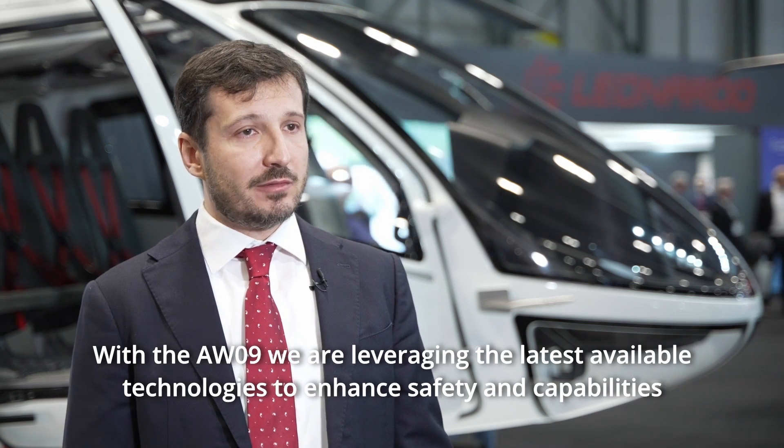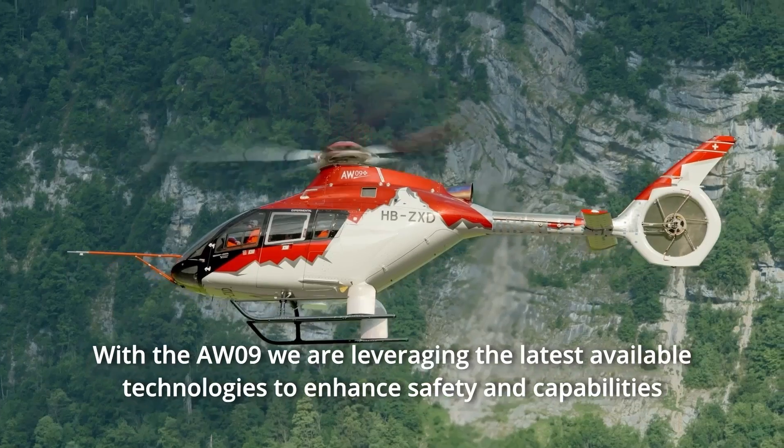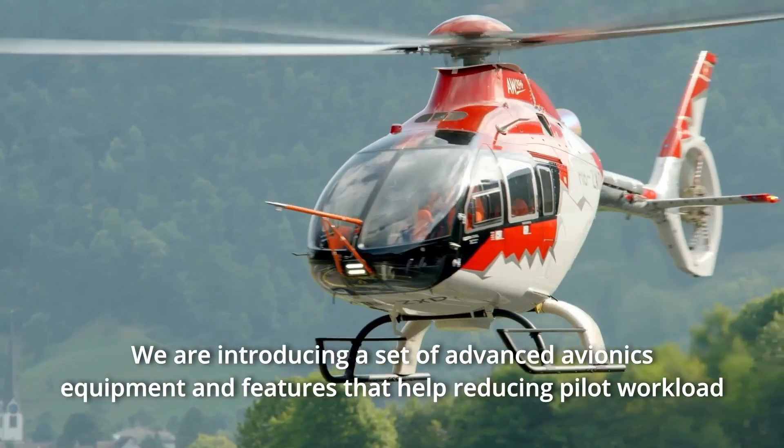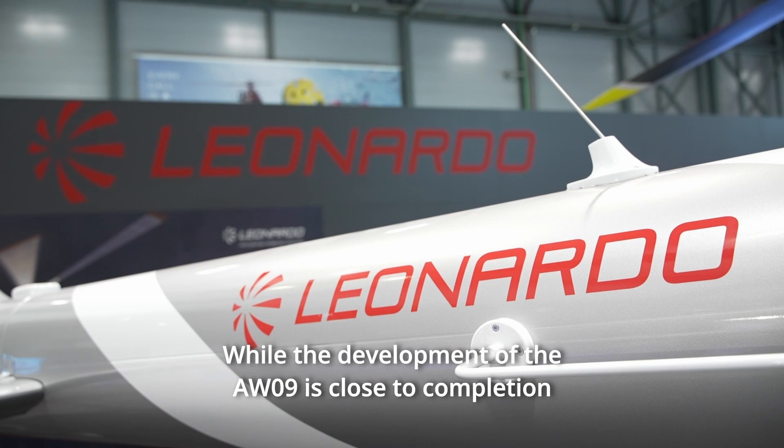With the AW09, we are leveraging the latest available technology to enhance safety and capabilities. We are introducing a set of advanced avionic equipment and features that help reducing pilot workload.